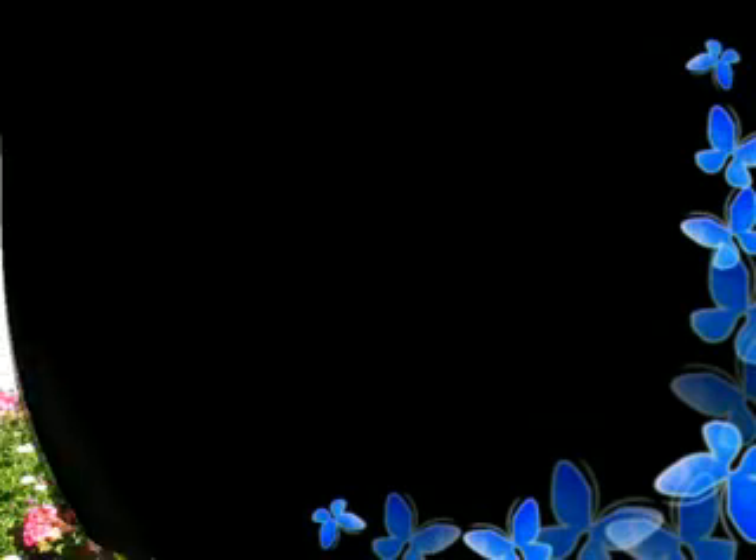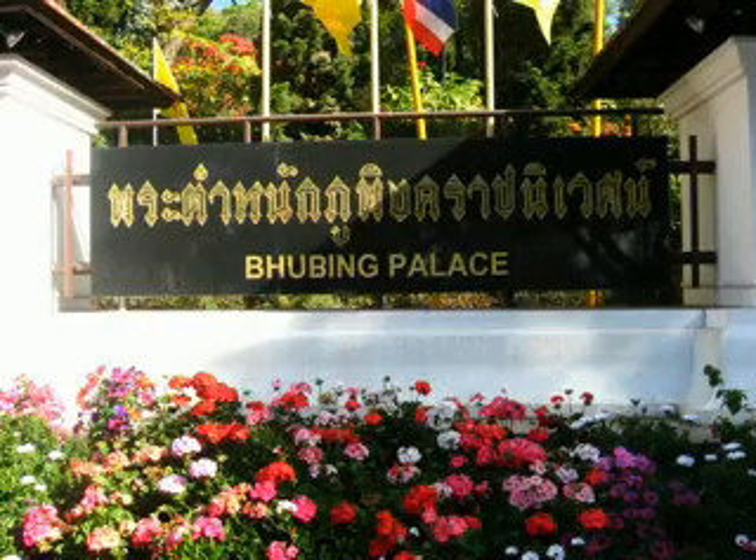Welcome to the video of Phu Ping Palace. Phu Ping Palace is located on Doi Bok Ha, Chiang Mai Province. It is the royal winter residence in Chiang Mai, where the royal family stays during seasonal visits to the people in the northern part of Thailand. The palace is also the royal guesthouse for permanent state visitors from abroad.